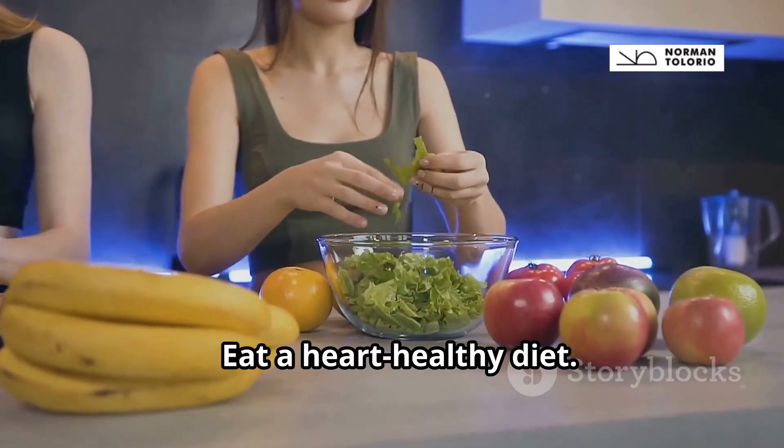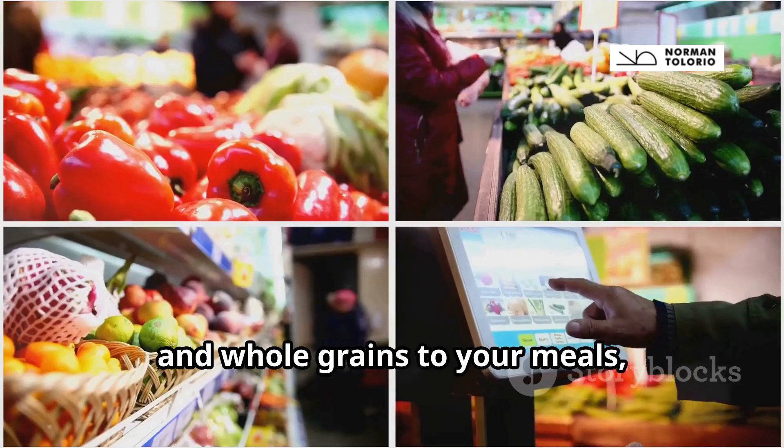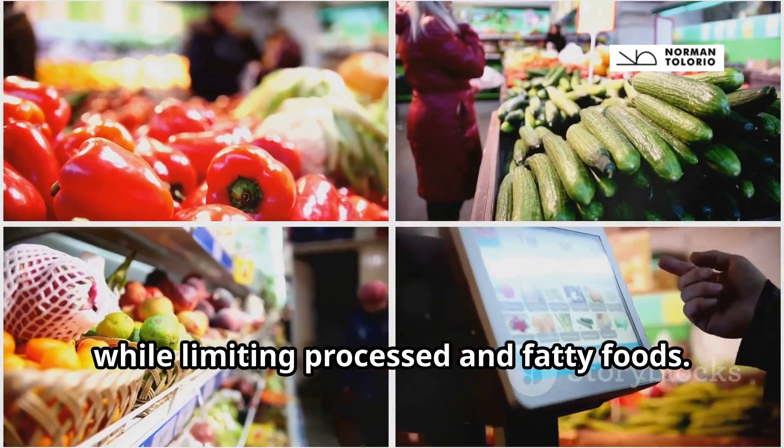Tip number five: eat a heart-healthy diet. Add more fruits, vegetables, and whole grains to your meals, while limiting processed and fatty foods.